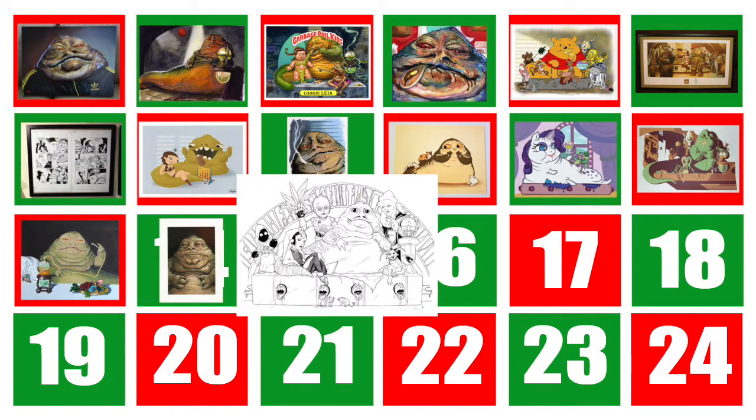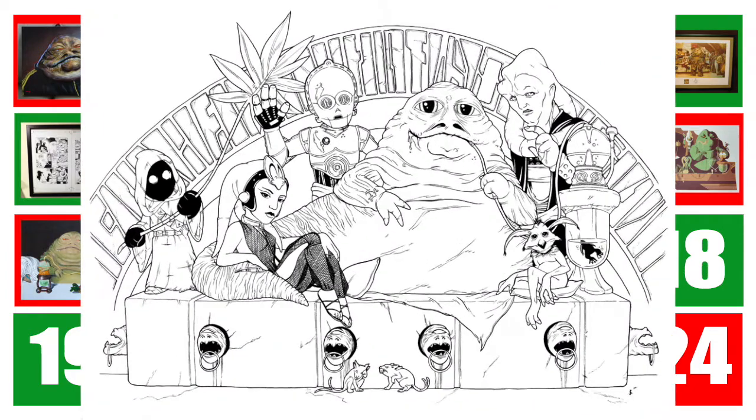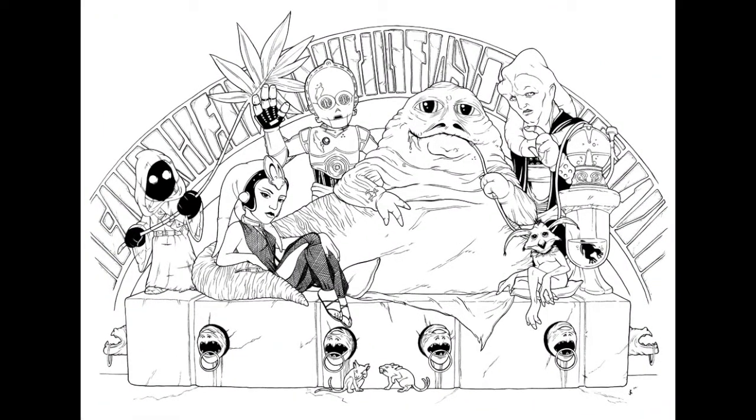Today I'd like to talk about some amazing ink drawings by Jeff Confer. This one is my favorite for obvious reasons, but before I talk about it in more detail, let me back up a little bit and give you some background.